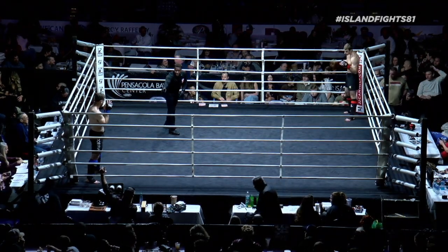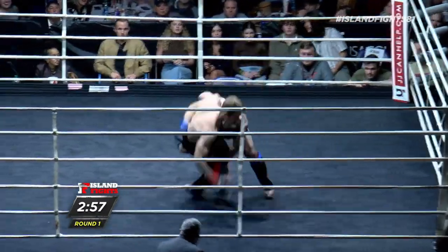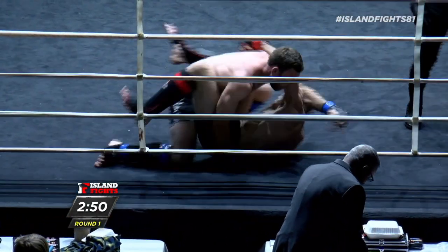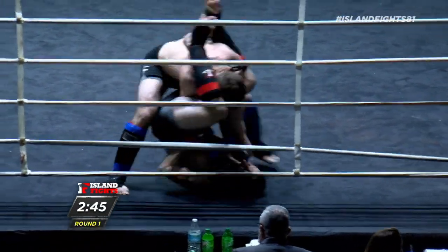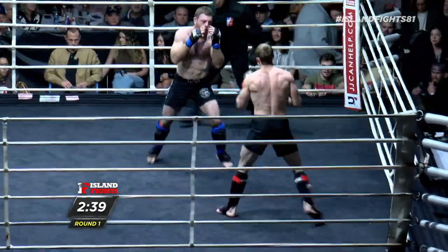And here we go. These guys are getting right after it. That was a beautiful two-punch combination followed by an impressive takedown there. Beautiful, but Mr. Booth right there — he's setting up an arm bar, though, creating a scramble to get right back to his feet. Extremely aggressive.